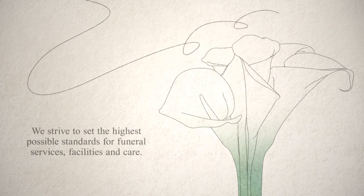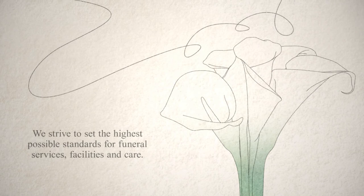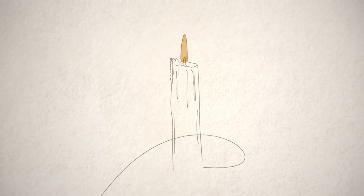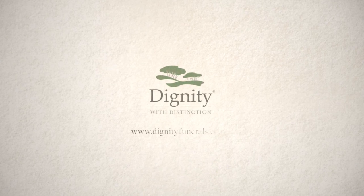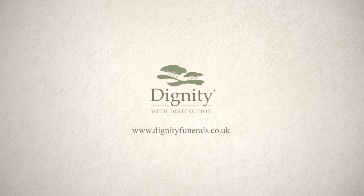We will arrange to collect the deceased and ensure they are cared for as if they were a member of our own family, and will be on hand to provide support and advice, including helping you notify friends and family. It can be hard to know what to do when someone dies, but with the help and understanding of a professional Dignity Funeral Director, we hope to make it that little bit easier for you.